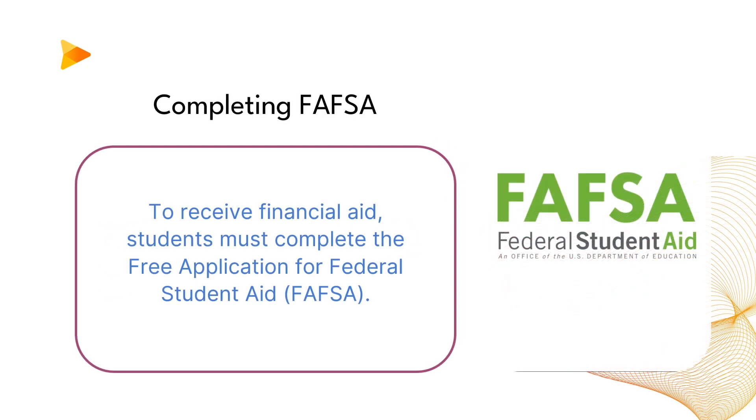To receive financial aid, students must complete the Free Application for Federal Student Aid, FAFSA.